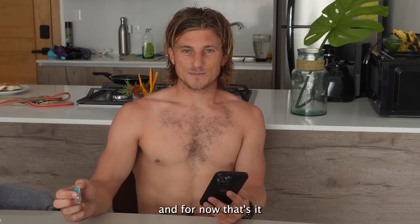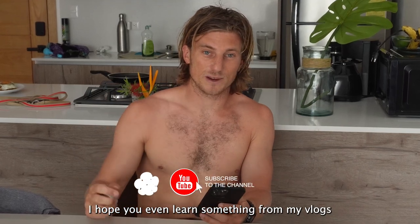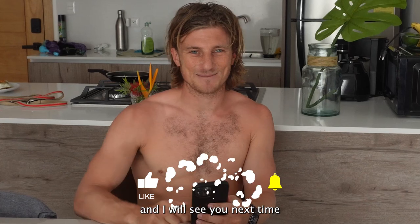That's it for now. I hope you guys enjoy watching my videos and even learn something from my vlogs. If you do, please give it a like and I will see you next time. Cheers!